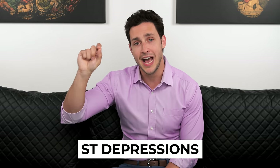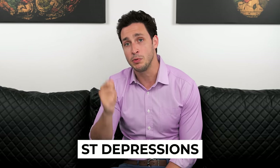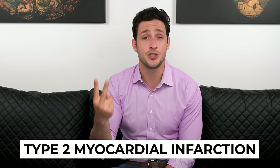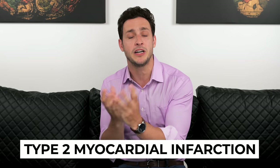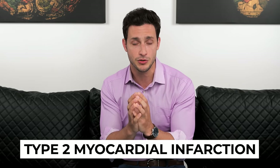Upon further review of that EKG, I found that he was having segments of what's known as ST depressions. ST depressions on an EKG signify that the heart isn't getting enough blood and it's suffering — it's essentially being choked out. We call this a type two MI, which is a type two heart attack, when the heart is beating so fast that it's not getting enough blood, because it's being overworked, and there's actual damage to the muscle tissue of the heart.